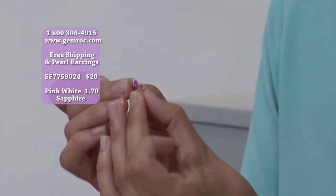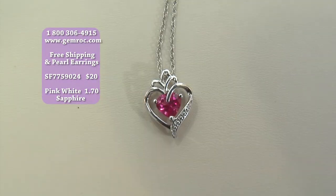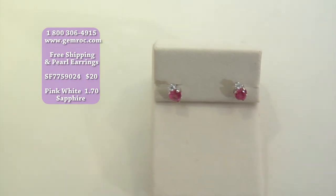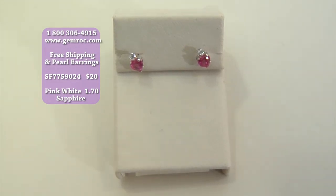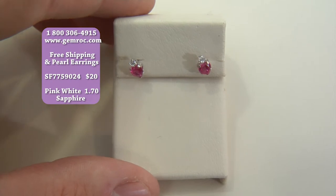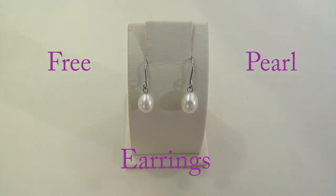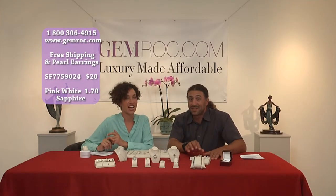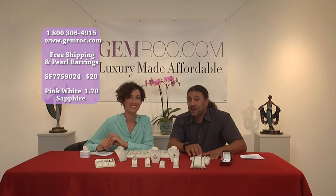They're heart-shaped, which is hard to cut — a lot of people don't even want to cut heart shapes. $20 buys you the necklace and the earrings at gemrock.com. The number is 1-800-306-4915. With the purchase of this $20 set, you also get a free pair of pearl earrings. If you bought five of these, you'd get five free earrings along with it — that's 10 pieces of jewelry for $100. Give them away to your grandma, your child's friends — it's an amazing gift.